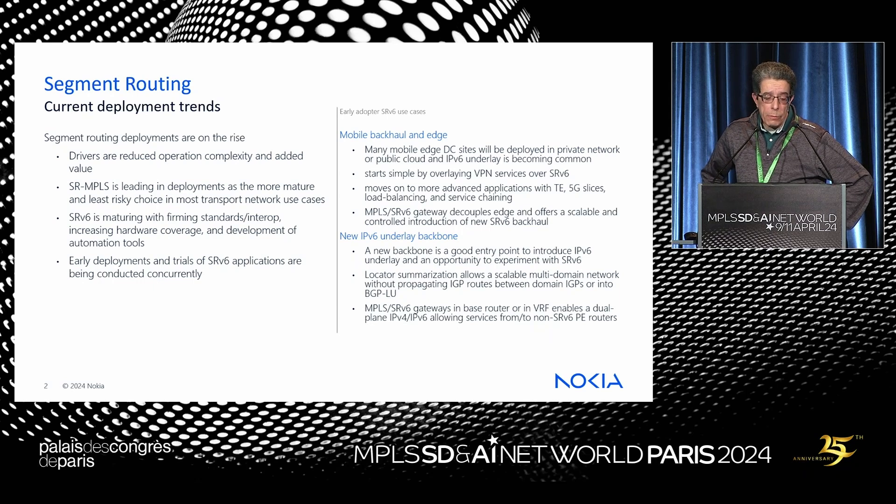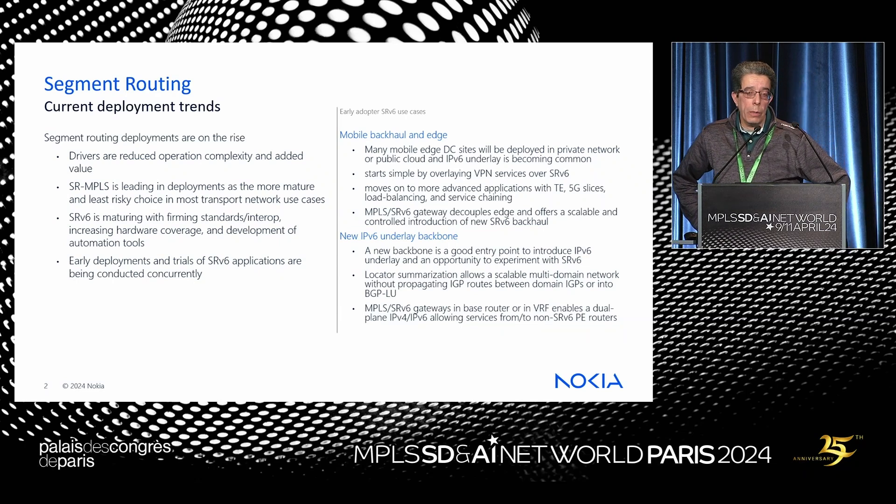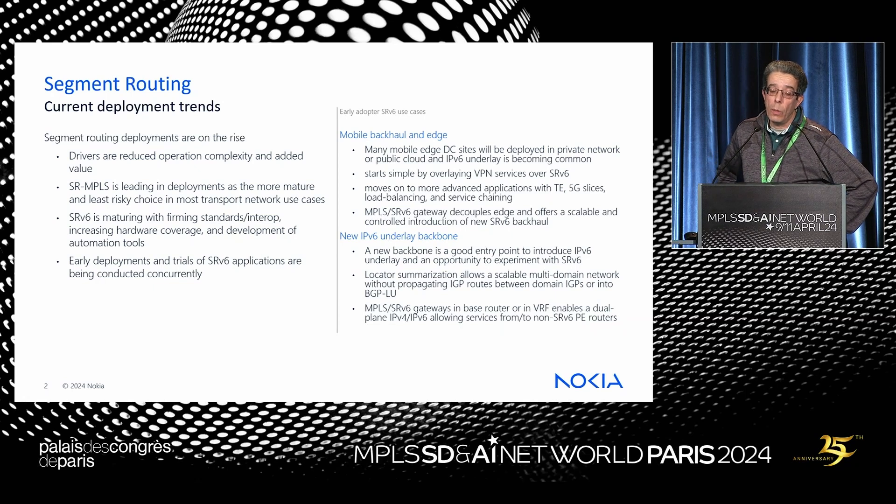We've also seen stats from yesterday's presentation about how many deployments and trials are going on in SRv6. There's quite a bit we're involved in as well.